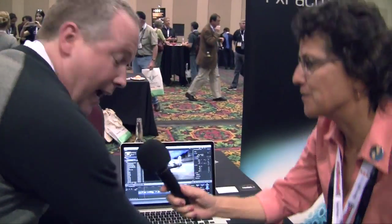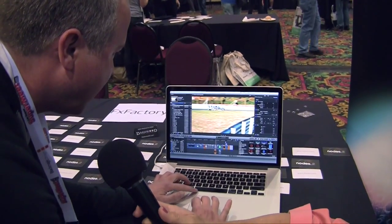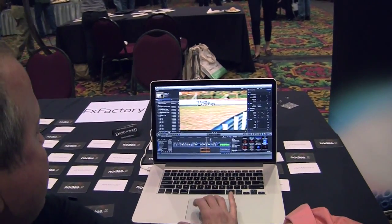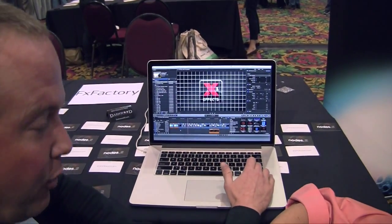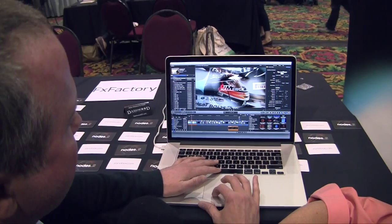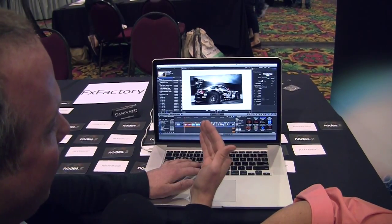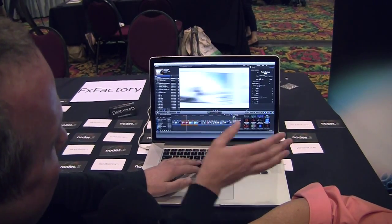Alright, can you demo something for us here? So part of my presentation I'll be doing tomorrow at FCP Works is showing off a lot of these categories of plugins. Right here we have some of those photo animation tools. This is called Woosh — it's a generator where you load a series of photos in and it automatically does the animation for you. Kind of in 3D, there's a drop shadow, and these things woosh through.